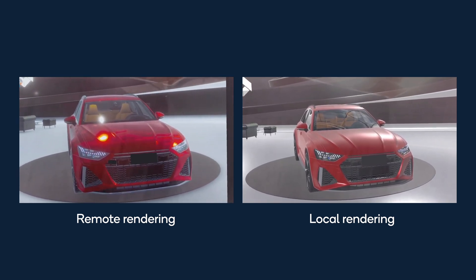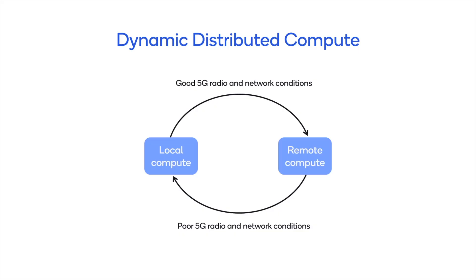In this demo, we showcase an AR experience using a dynamically distributed compute system with a companion compute device and the cloud. This system intelligently switches between remote and local rendering based on current radio conditions.